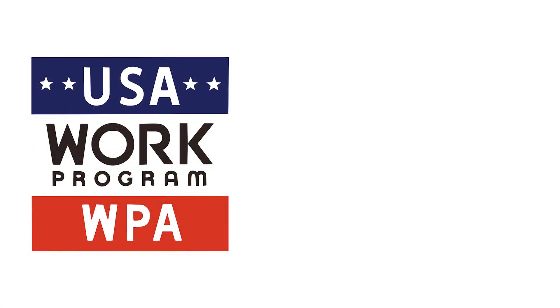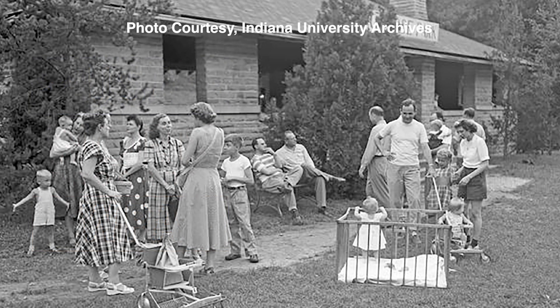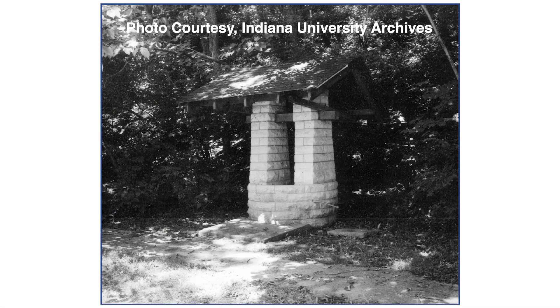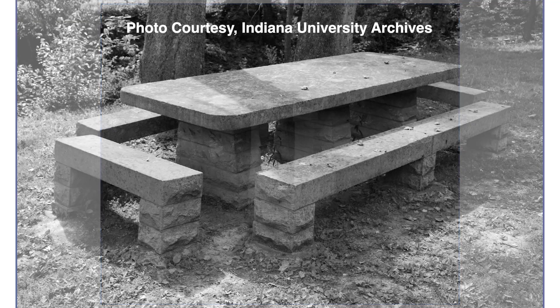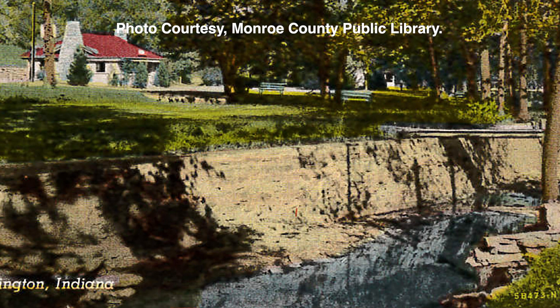In 1935, Bloomington and Monroe County received $3 million to assist with reducing unemployment in the region. The WPA funded the labor to construct several amenities in Cascades Park, including a shelter, pump house, bath house, water fountains, picnic tables, a fire ring, and the stone retaining walls along Cascade Creek.